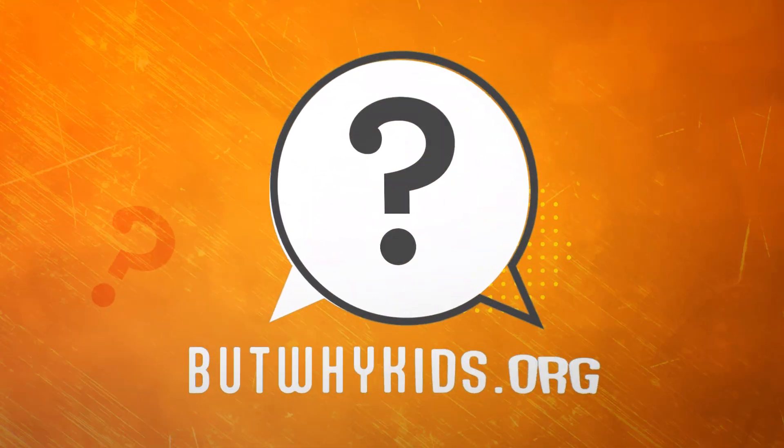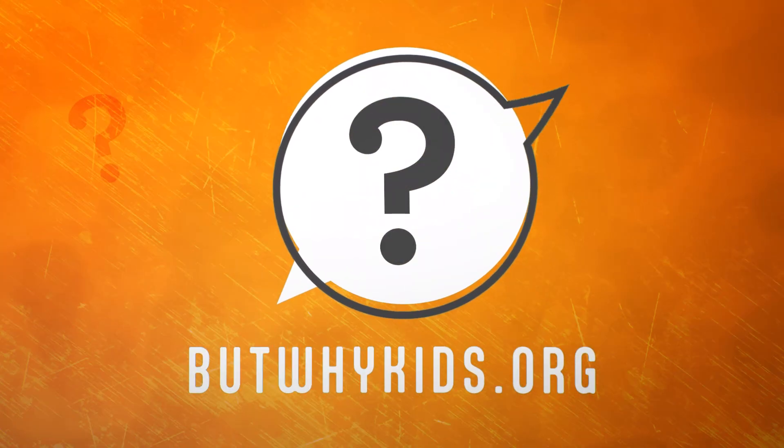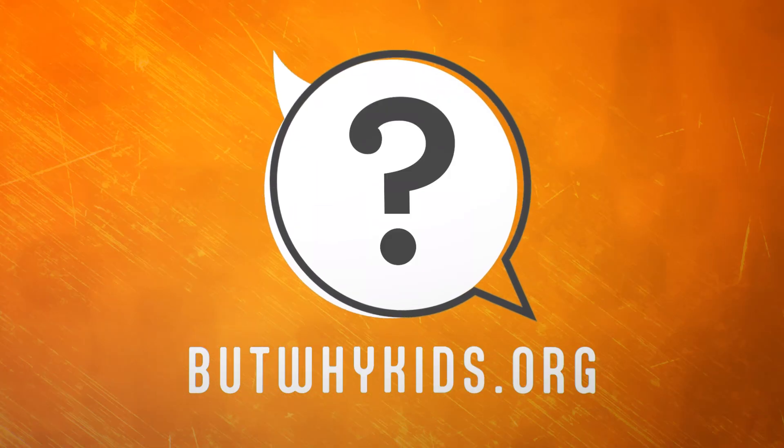To make sure you never miss But Why, like this video and subscribe to our channel, and find out more at butwhykids.org.